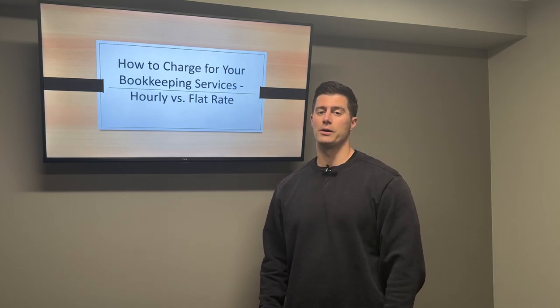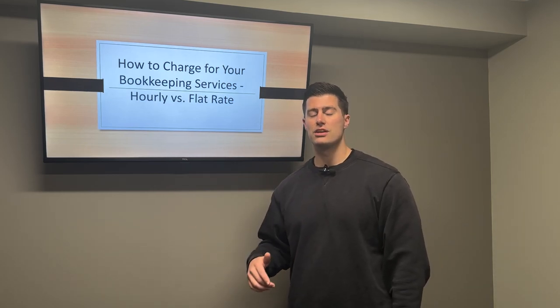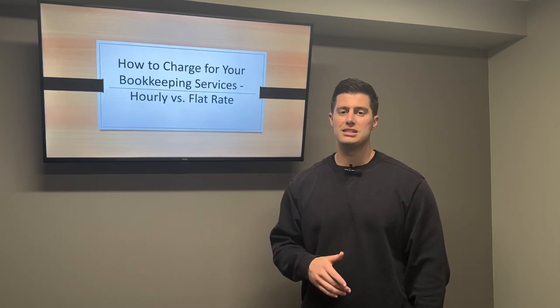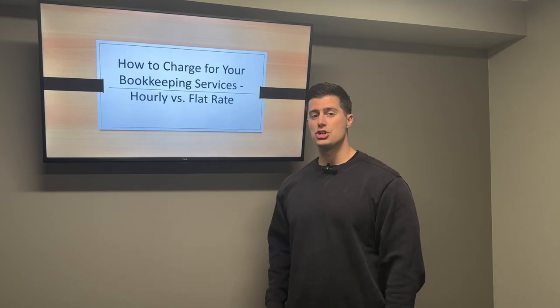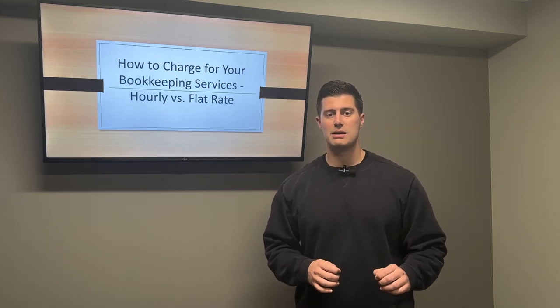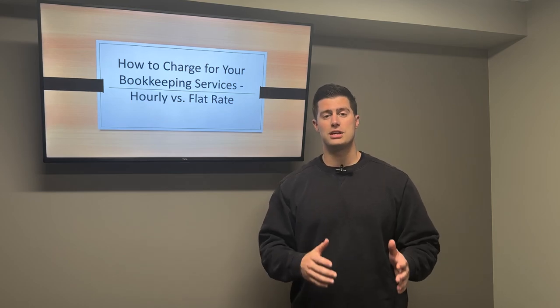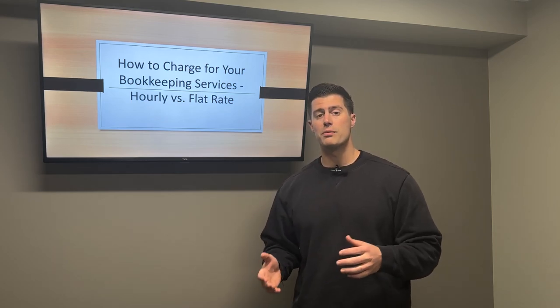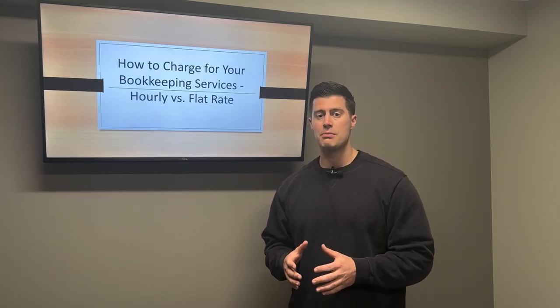My name is Zach Pascarello, and I have had my own bookkeeping business for the past three years. I've been making these videos every single day to teach you what I've learned. Figuring out how to charge clients for my bookkeeping services took me a long time, but I'm about to share all of the tips and tricks I've developed so that you can get more clients and optimally charge them.